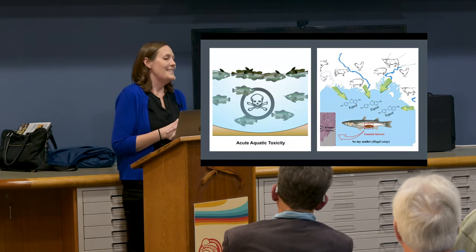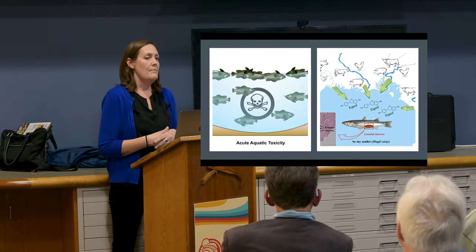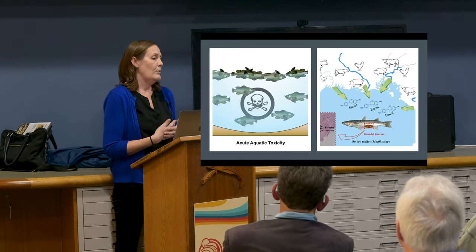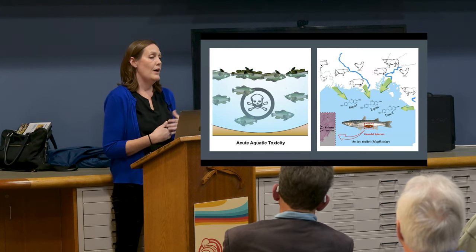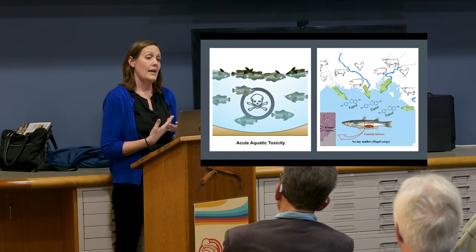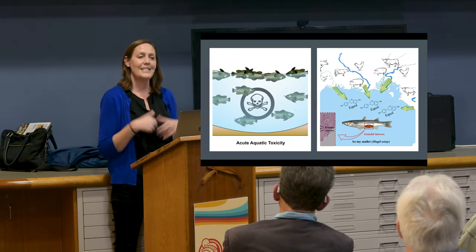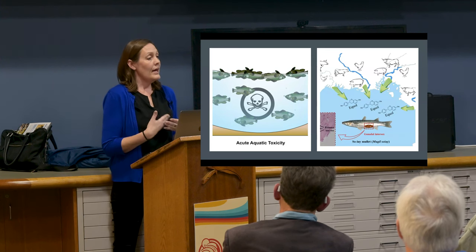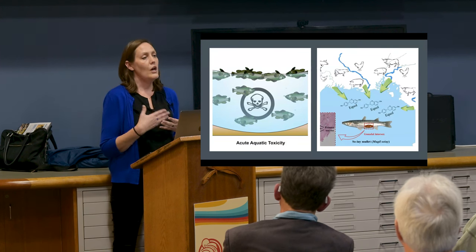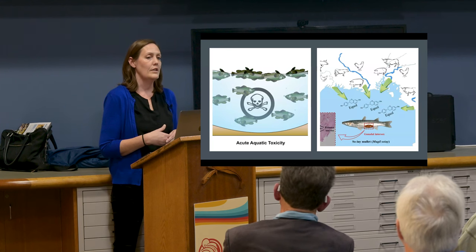This age-old problem is how regulatory agencies approach things versus where we're trying to go with a newer approach. Instead of looking at one chemical at a time, let's try to look at the mixture and see what it's doing. The old approach — I call them the death assays — takes one chemical and tries to determine what amount would cause lethality or death in animals, then regulates the risk it poses to the ecosystem. This is still regulatory practice today for things like effluent. But we need to shift our mindset from lethal to sublethal — those long-term effects that might be happening in fish or invertebrates exposed to all these compounds.